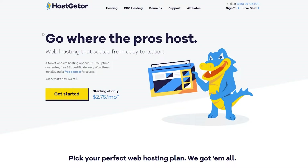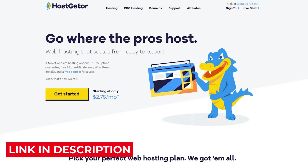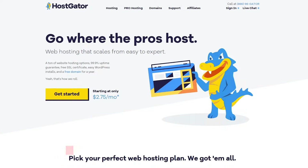So first I'm going to be telling you about Hostgator — about its plans, about its features, stuff like that — and then I'm going to tell you about Hostinger. I do want to say that if you like any of these websites that I show you, the link for them will be in the description down below, so make sure you check them out as well. So let's get started.